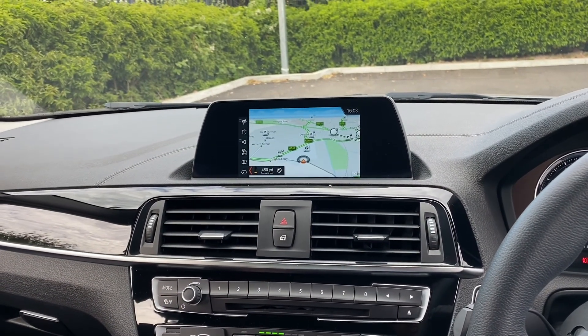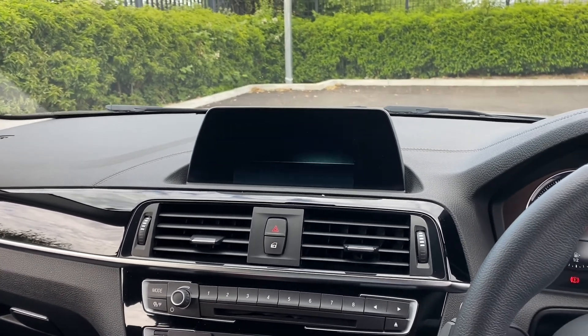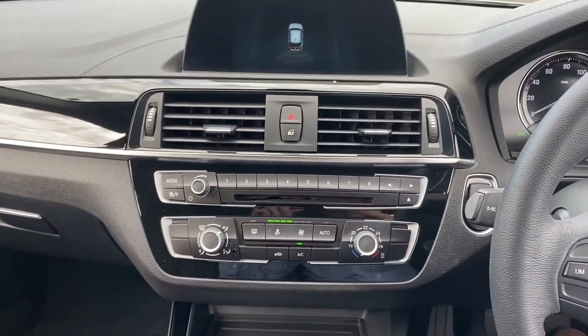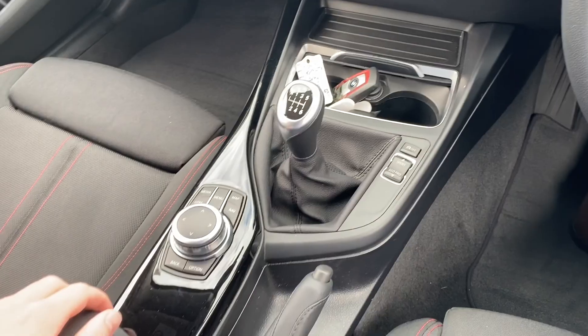All of the buttons and electrics are working as they should, which is fantastic. We've got the full 3D satellite navigation in the iDrive system. The rear parking sensors also come up on the iDrive display, which is excellent. Also got your engine start-stop button, and two full-size keys, which is always great to have.